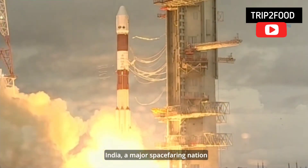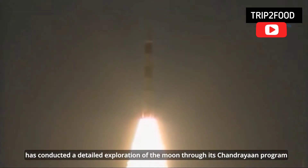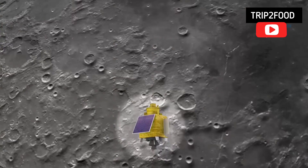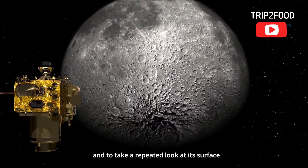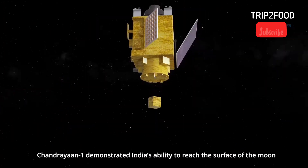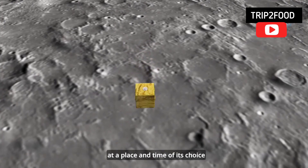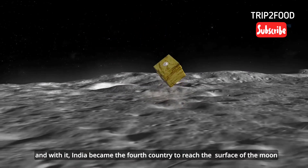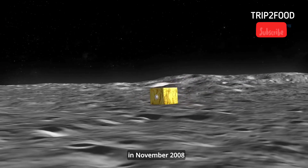India, a major spacefaring nation, has conducted a detailed exploration of the Moon through its Chandrayaan program. The country has sent two robotic spacecraft to orbit the Moon and to take a repeated look at its surface. Chandrayaan 1 demonstrated India's ability to reach the surface of the Moon at a place and time of its choice, and India became the fourth country to reach the surface of the Moon in November 2008.